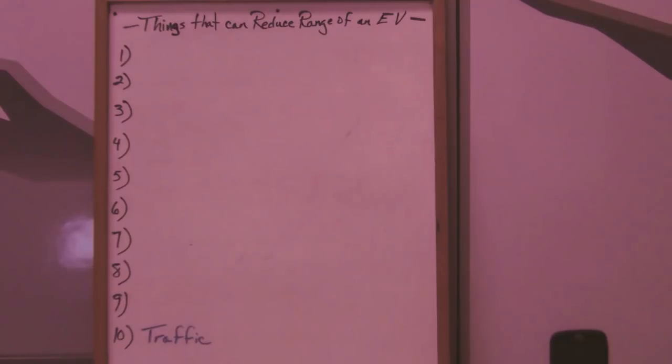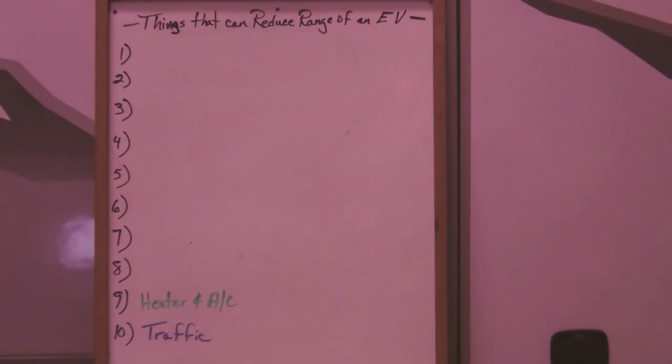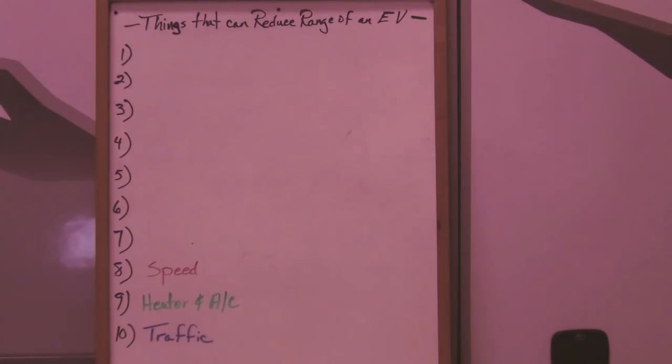Another item that can affect range is using the heater or air conditioning. If it's cold or hot and you're using your climate control, that can affect your range. Depending on how cold it is or how much you're using the heater or air conditioning, it can make a 10 to 15 percent decrease in your range.